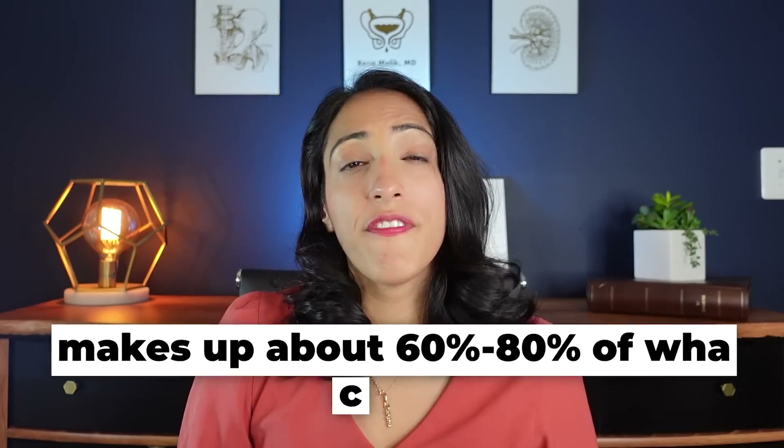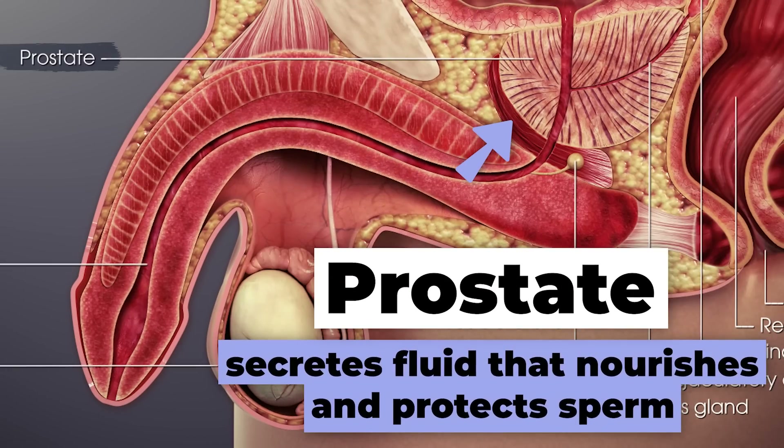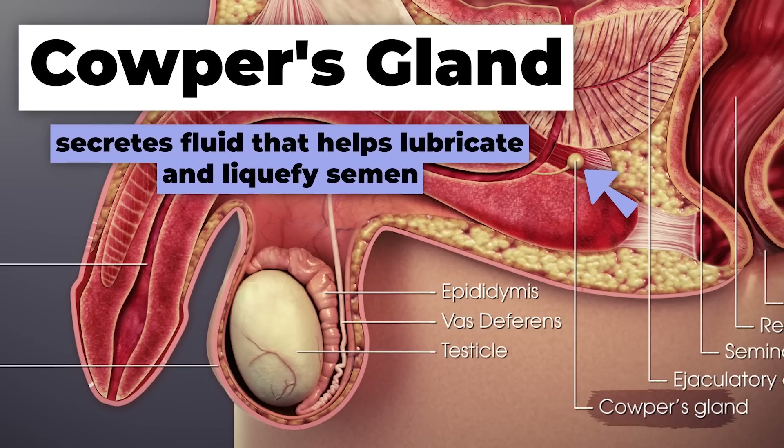A small portion of fluid comes from the prostate, which is a walnut-shaped organ underneath the bladder. It creates PSA, which helps liquefy the ejaculate and nourishes the sperm. Lastly, there are tiny glands near the prostate called Cowper's glands, which create a small bit of fluid that lubricates and liquefies the semen and neutralizes any acid from urine that may have been in the urethra.